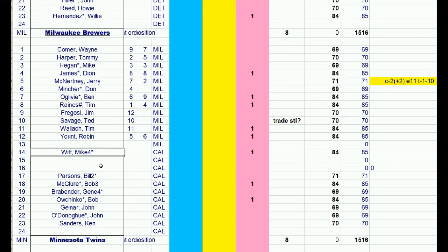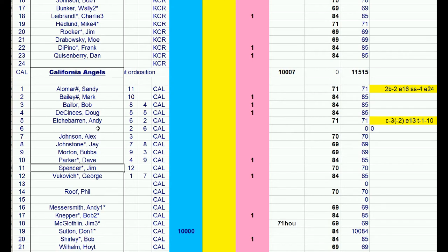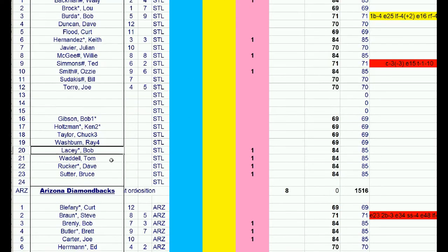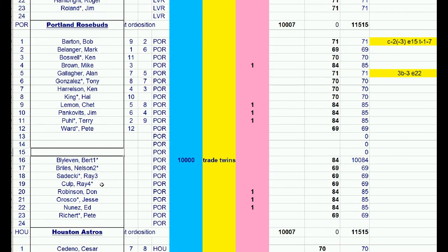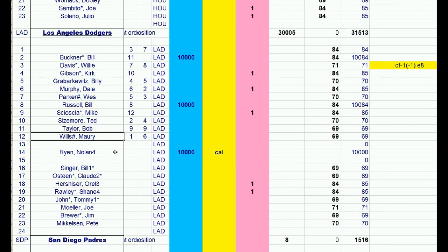The Angels are going to need a shortstop. By losing Fregosi to get Ryan, they put a hole in the middle of the infield. They have Sandy Alomar playing second base. The Dodgers have 1969 Maury Wills, so I think he will be tossed into the deal so that the Angels will have Maury Wills to play shortstop. It seems like it's going to be Nolan Ryan, the 1969 Bill Singer card, and the 1969 Maury Wills card — two starting pitchers and a shortstop — going to the California Angels.